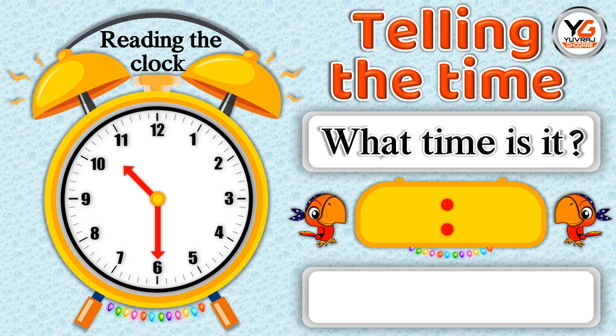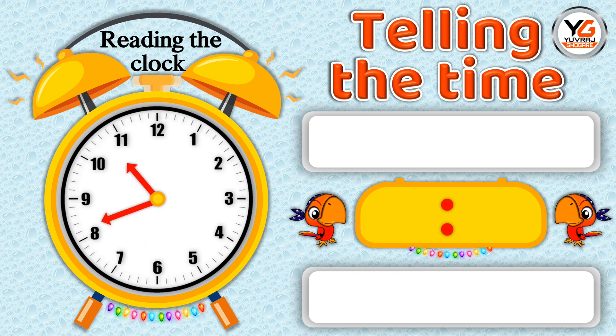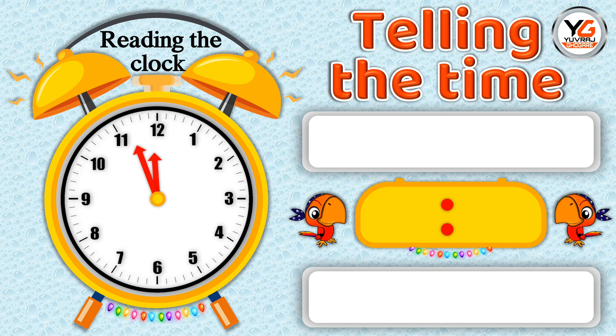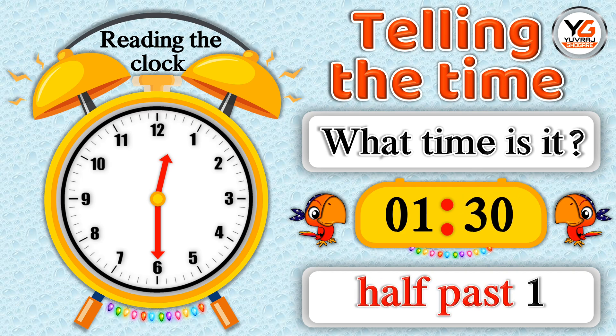What time is it? 6.30 means half past 11. What time is it? 7.30 means half past 12. What time is it? 7.30 means half past 12, means half past one.